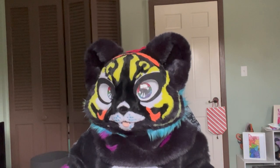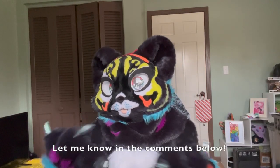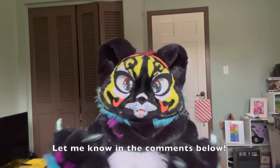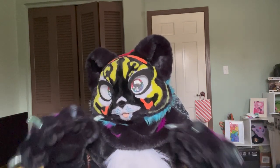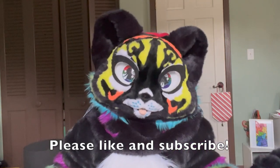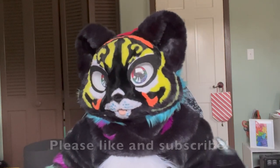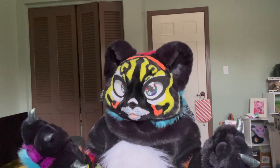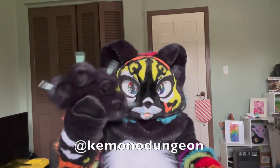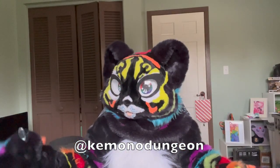That's all the crazy fursuits for part two of Wild and Crazy Fursuits. Which one was your favorite? Which one do you think should have been on this list that wasn't? Leave a comment below and let me know your thoughts. If you liked this video, please consider liking and subscribing, as it really does help out my channel. Thank you so much for watching, and be sure to tune in next week for even more super fun furry content. I'm Kuro from Kimono Dungeon Fursuits — bye for now!